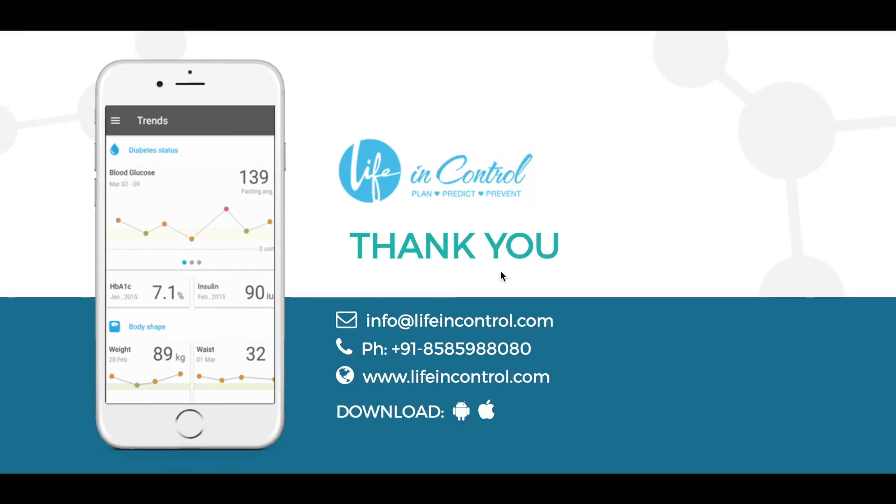Personalizing diabetes care management for your patient population and engaging patients in their own care is a tough task — one that even Hercules might find difficult, because he does not have the technology. But we at Life in Control do. We are the one-stop solution for all your diabetes management requirements. You are just a call away from discovering and creating an unparalleled patient experience.